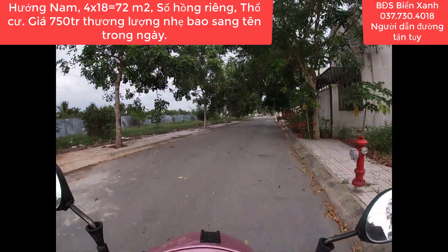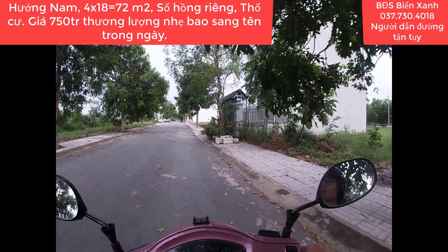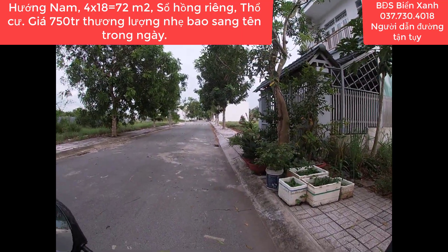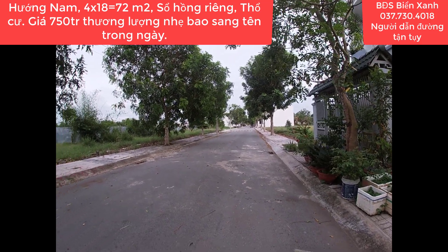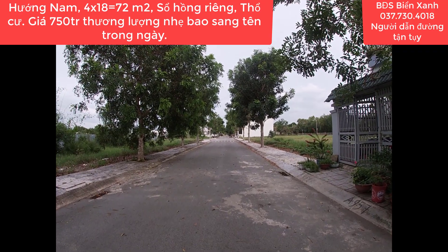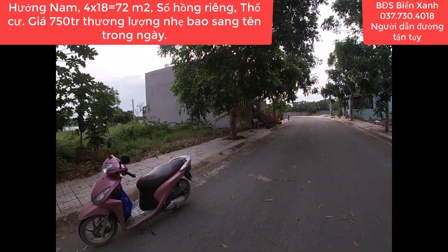Hôm nay Biển Xanh tiếp tục có mặt trong khu du lịch sinh thái Cát Tường Phú Sinh, nơi có 7 kỳ quan thế giới, tọa lạc ngay tại mặt tiền đường tỉnh Lộ 9 thuộc xã Mỹ Hạnh, huyện Đức Hoa, tỉnh Long An. Cách địa phận xã Xuân Thới Sơn, huyện Hóc Môn, thành phố Hồ Chí Minh là 8 km và cách trung tâm Sài Gòn, chợ Bến Thành, nhà thờ Đức Bà là 35 km.